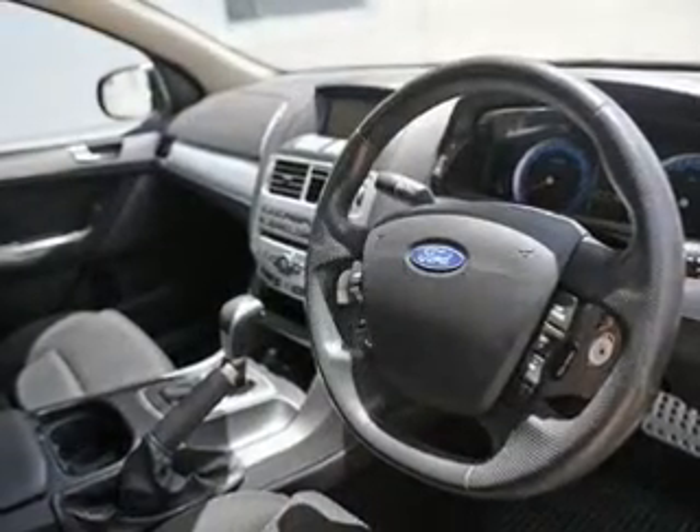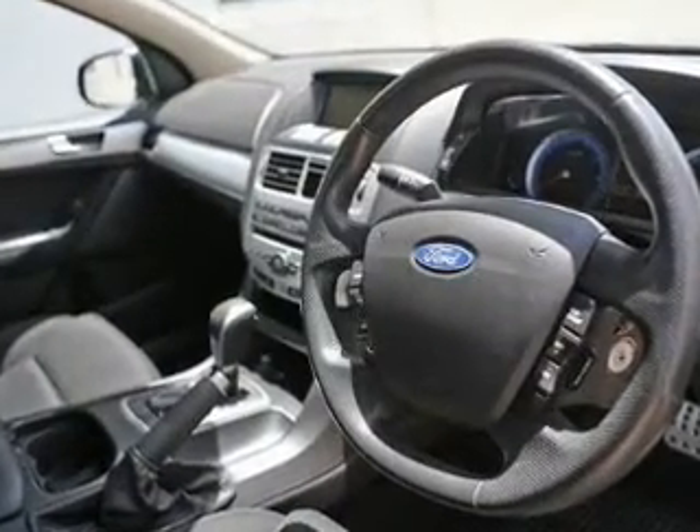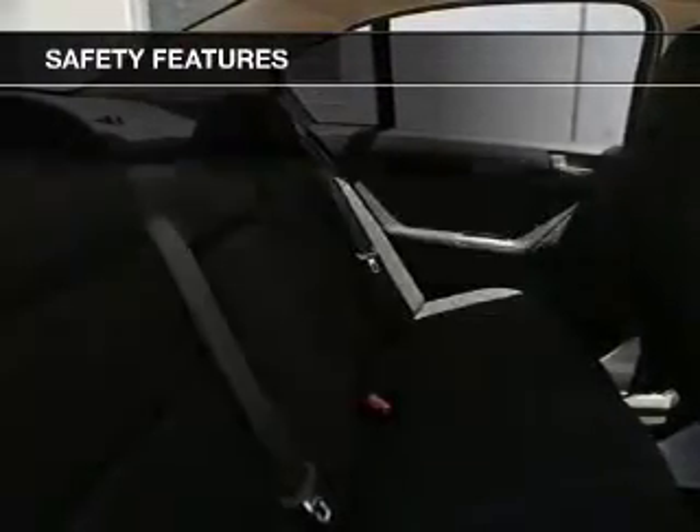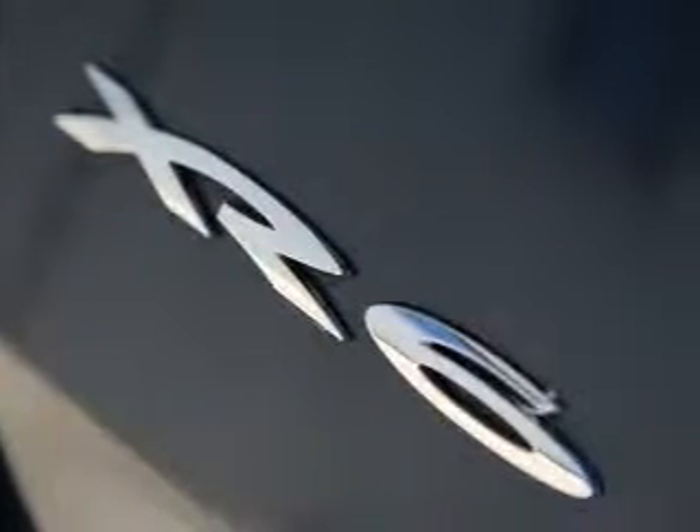Anti-lock brakes help to bring your vehicle to a safe stop. If safety is a concern, know you are covered with this vehicle's features. If you're looking for a first-rate vehicle, this one could be yours today.